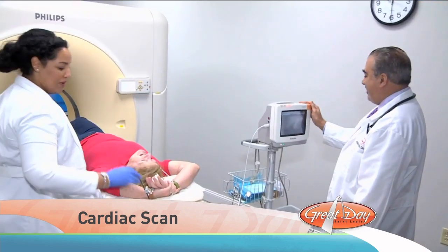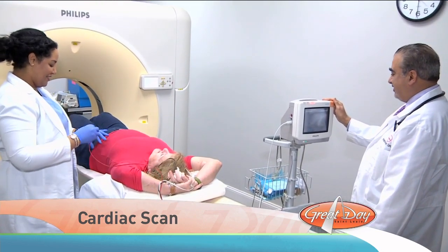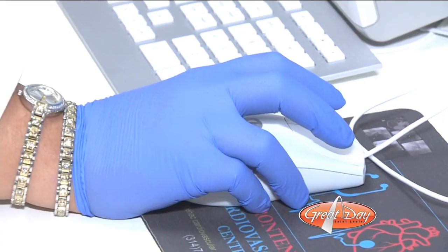It's relaxing. It's no big deal — you could actually fall asleep, I think. And it's so quick. This is not typically how patients describe complex medical tests, but that's exactly what Liz and Tina are doing. They're describing a cardiac CTA scan.